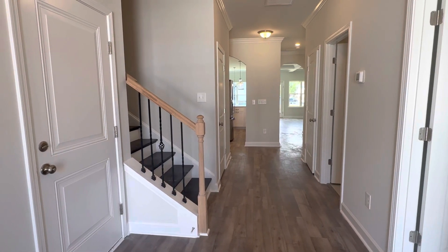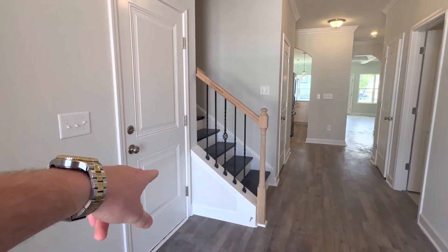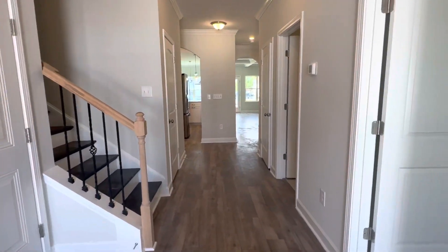If it's the one-story, then this will just be a flat wall. The stairs won't be over there, obviously. And that door will move over into the laundry room. The rest of the home will be the same on the first floor, though.